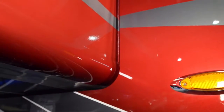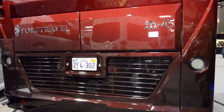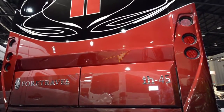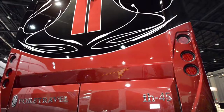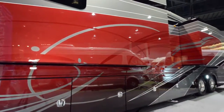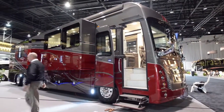This coach features pneumatic seals for the slide-outs and also has all power trays for the undercarriage. This is a 700 man-hour paint job with seven clear coats. All the graphics done on this coach were done by computer-generated drawings. This coach is powered by the K3 GT Spartan chassis with a 600 horsepower Cummins diesel engine.